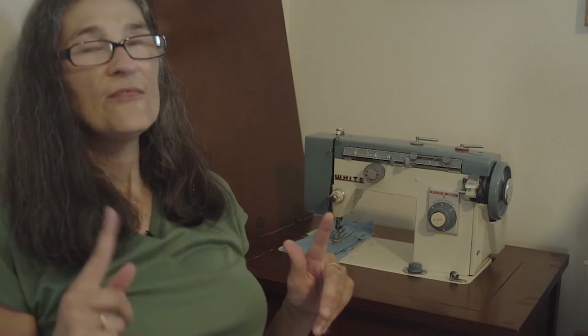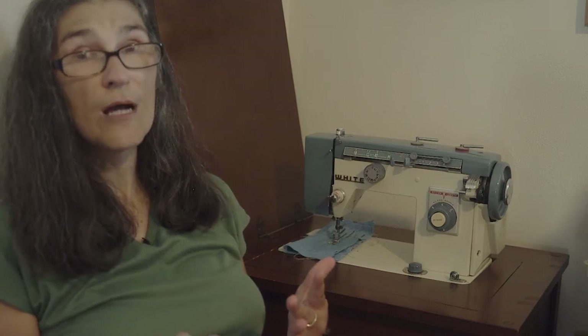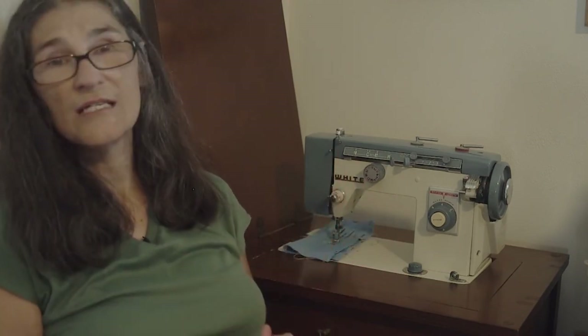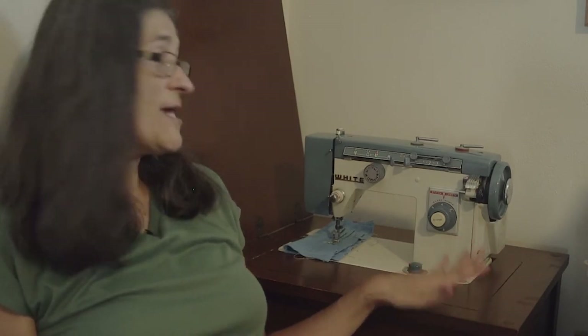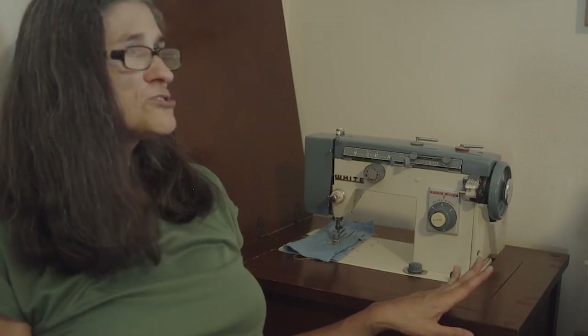When I was 13 I started home ec, and back then it was required — a semester of sewing and a semester of cooking. That's when I really got to use the machines and learn about sewing properly. Ever since then it's just been something that I love.